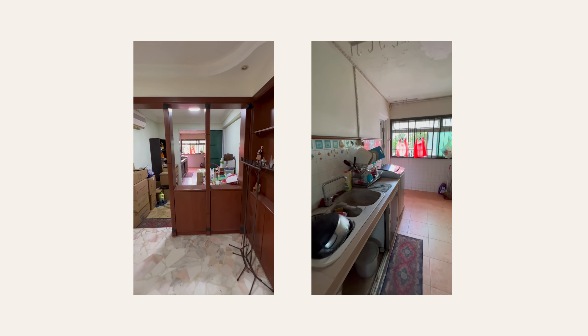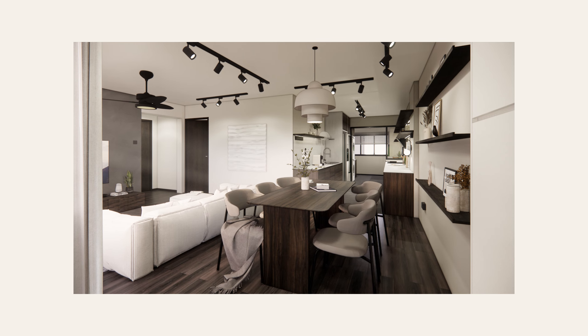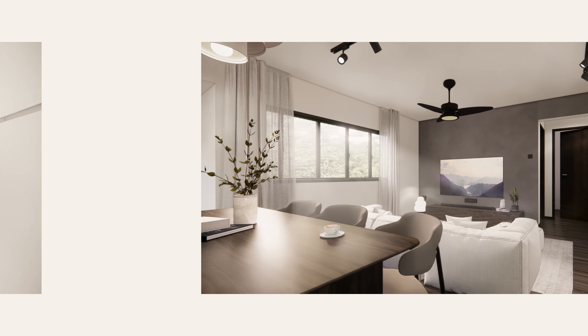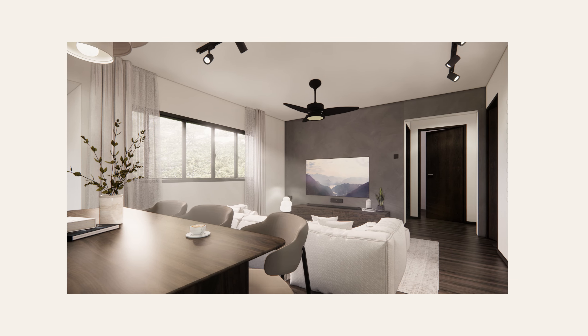As first-time homeowners, we wanted a warm and inviting space. I love the aesthetics of wabi-sabi and mid-century, but my husband prefers a darker, moodier look. We settled on clean walls and carpentry with darker wood tones in the end.